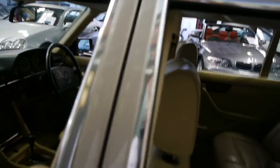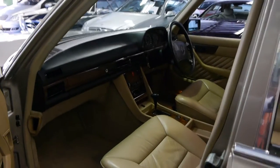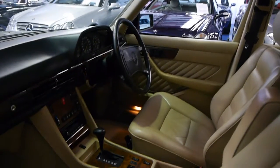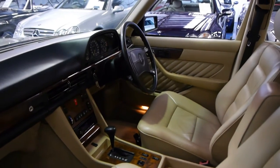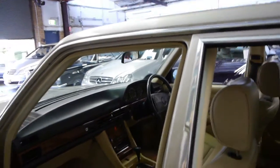We still believe the W126 is one of the best Mercedes-Benz ever made. They're just so solid, so reliable, and they still look absolutely fantastic. It was also one of the first cars in the world to have a driver's airbag.